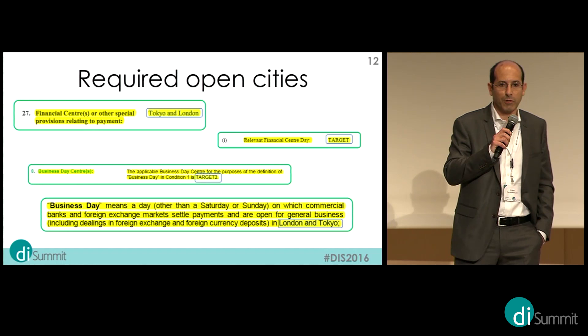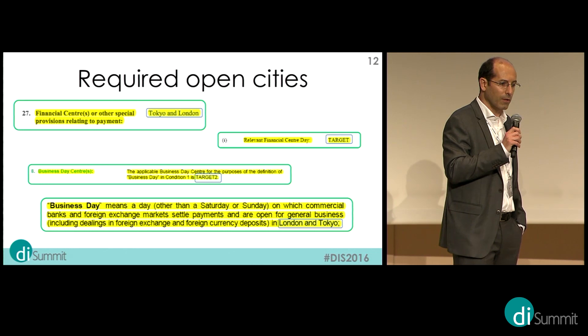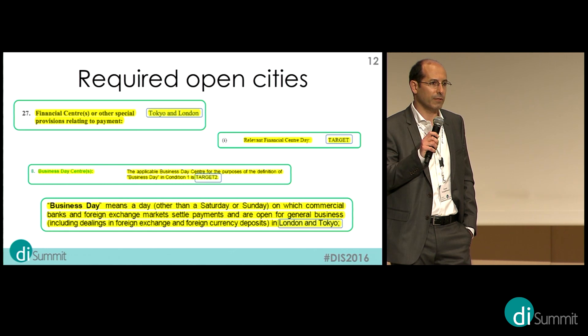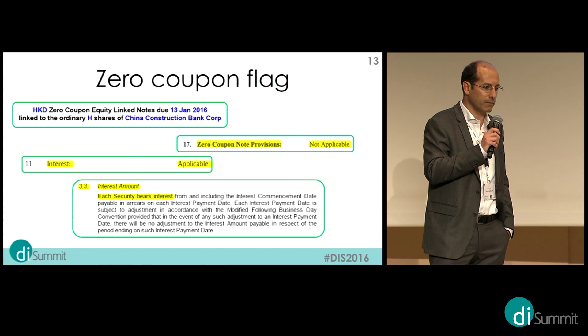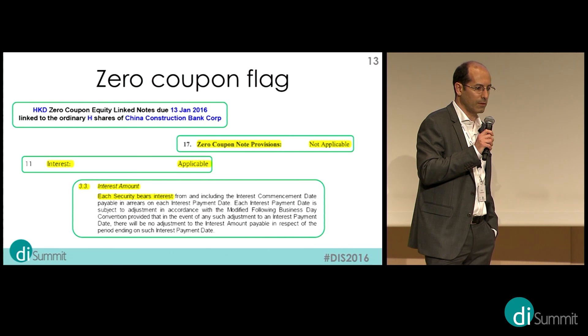Then there are required open cities — these are the marketplaces that must be open in order to make a payment. Some of these are quite easy to extract, while others are more complex and appear hidden in a paragraph within the prospectus, which can be up to 200 pages long. Another example is the zero coupon flag: there are easy cases, but also more complex ones where you need to interpret the text.